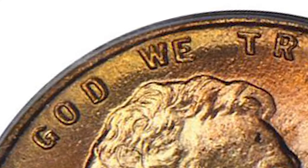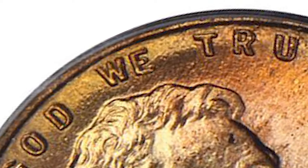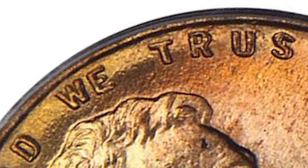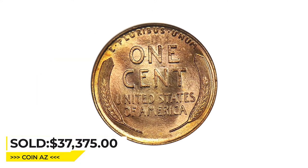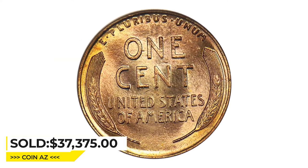In the desired gem grades there are just a handful. The doubling is prominent on the date and motto, especially the word TRUST. This gem was sold for $37,375 at Stack's Bowers auction.